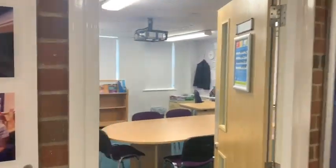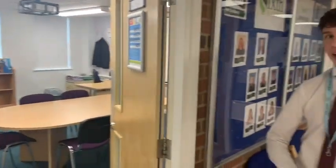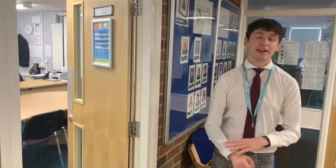In here is the office of our dedicated careers advisor, Mr Hughes. He's there to offer you any support on your next steps after Sixth Form, whether that's university, an apprenticeship, or a job opportunity. If you have any questions about that, he's always available.